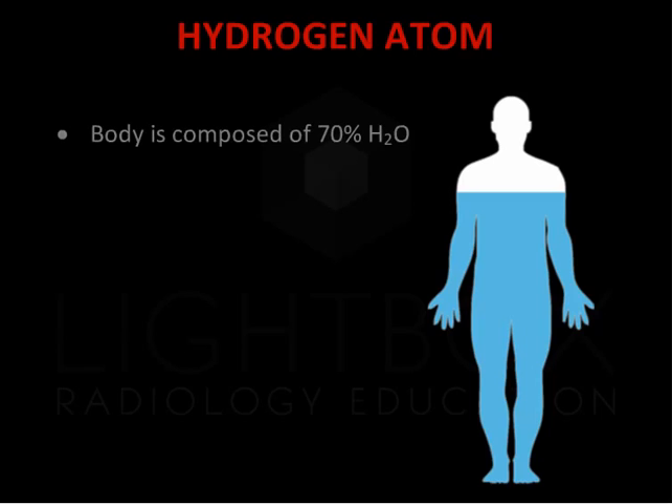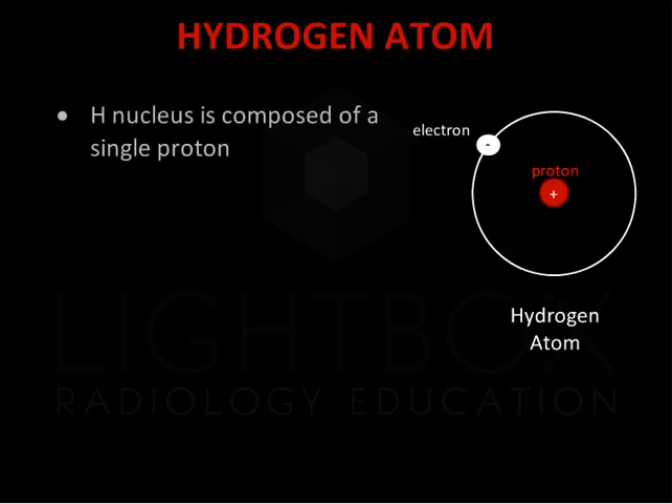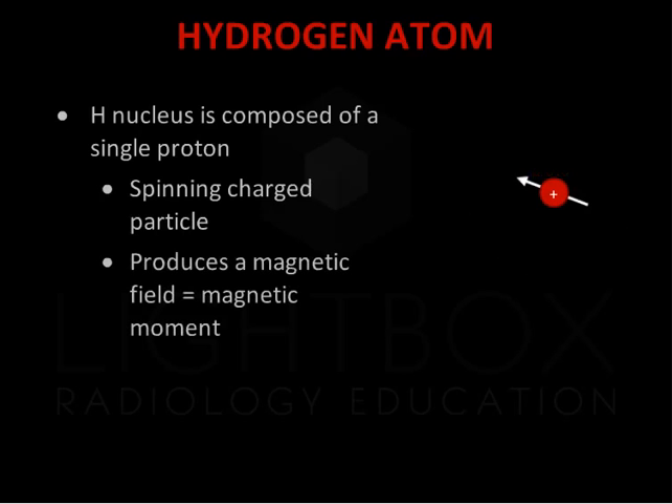The body is made up of 70% water, which is composed of hydrogen and oxygen atoms. MRI relies on the magnetic properties of hydrogen atoms to produce images. The hydrogen nucleus is composed of a single proton with no neutrons. As a spinning charged particle, this produces a magnetic field called a magnetic moment.